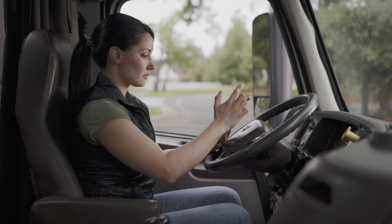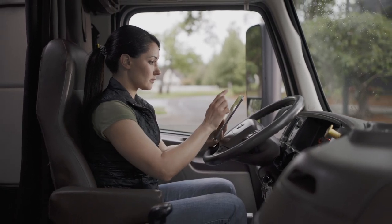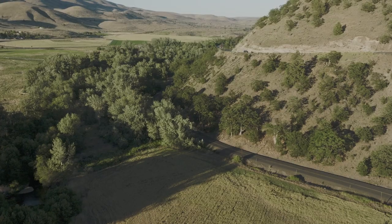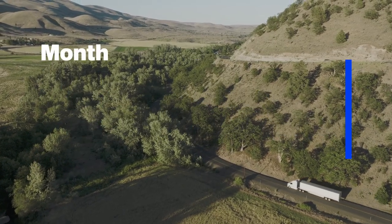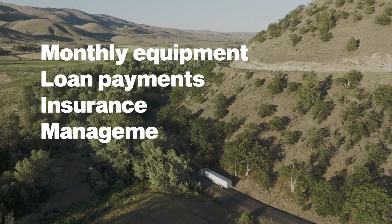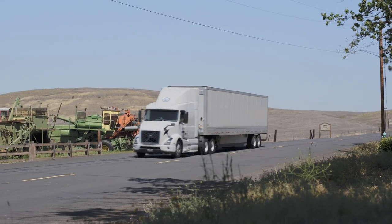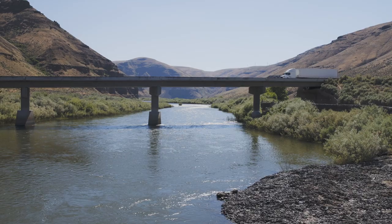Once you know what your targets are, you can figure out how much it costs to get there by looking at your monthly fixed and variable operating costs. Fixed costs are predictable and easier to calculate, like monthly equipment or loan payments, insurance, and other payments like management costs, permits, and taxes. These expenses can't be avoided, but you can shop around for better rates and lower insurance premiums.